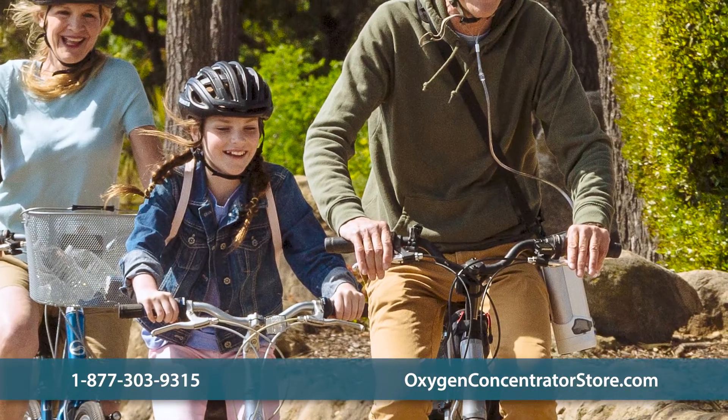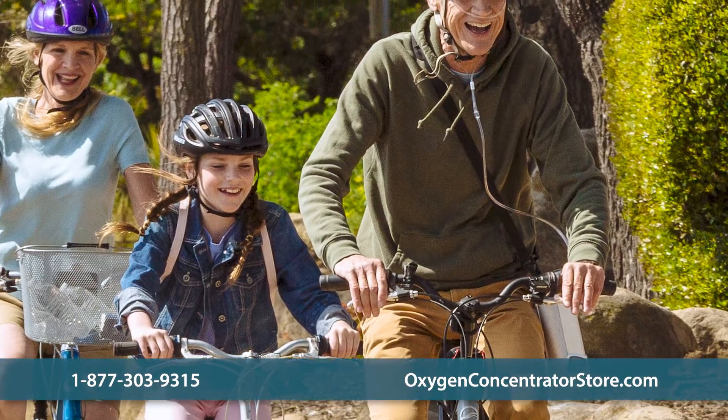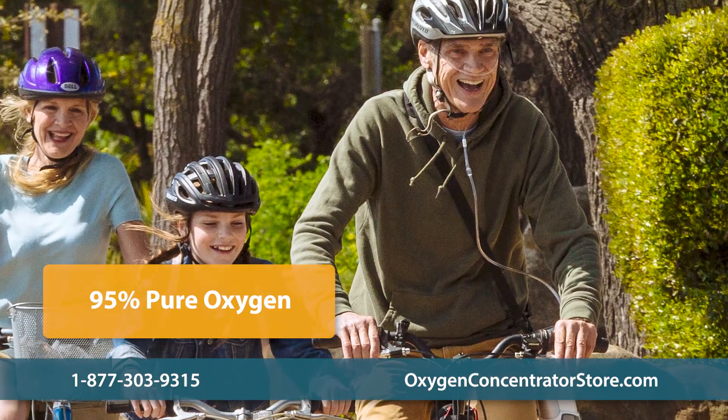When running on proper settings, your oxygen concentrator is continually making 95% pure oxygen out of normal air.